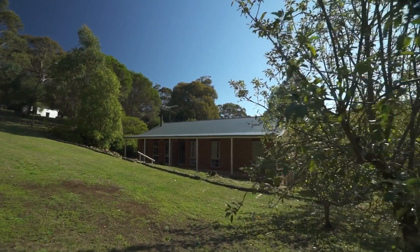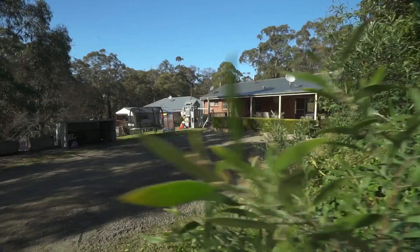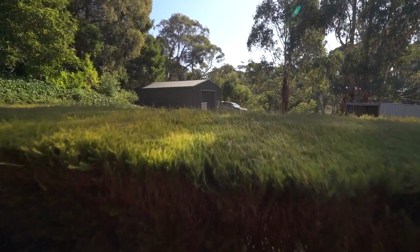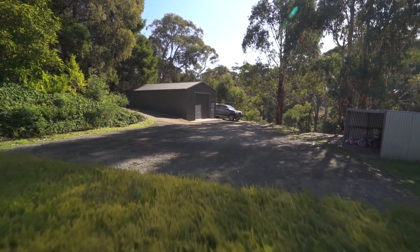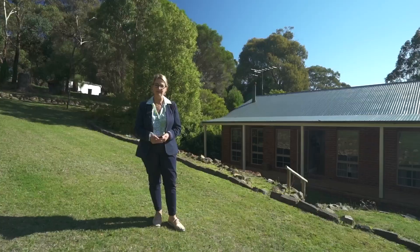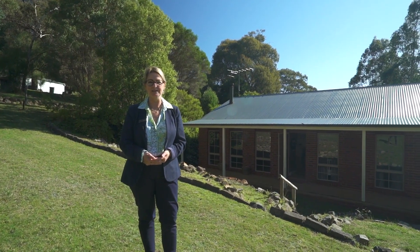Situated in the beautiful and peaceful location of Dales Creek, this rural lifestyle property is a true gem that boasts exceptional features and beautiful surroundings. Situated on approximately one acre in the peaceful surrounds of Dales Creek sits this updated lovely family home. Hi, I'm Jacqui Svetkopoulos and welcome to 70 Acacia Avenue here in Dales Creek.